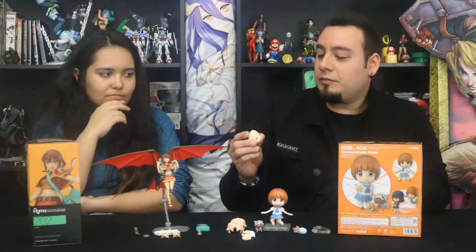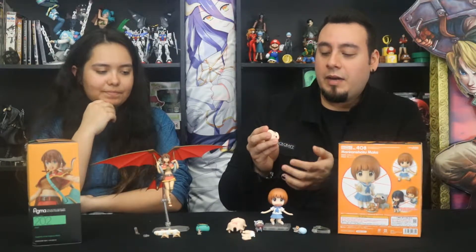Nendos have more life to them. In her face plates there's actual indentation of her mouth, indentation of where her eyes are. So there's a lot of detail for such a small figure. Good Smile at it again — Good Smile is a great company to buy from. You can never go wrong with them.